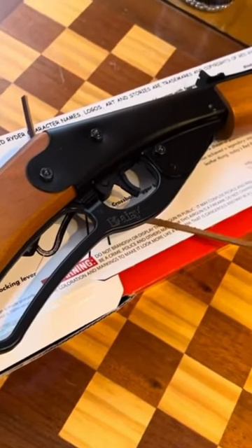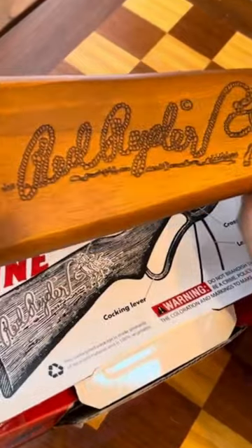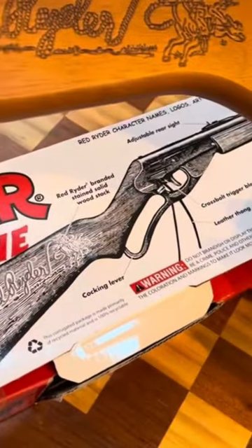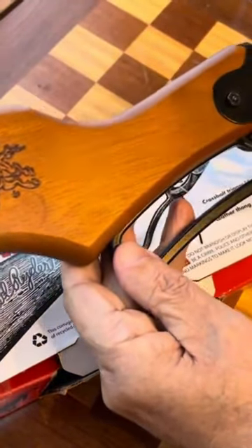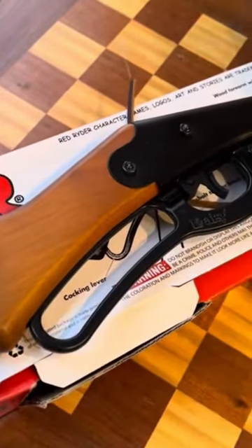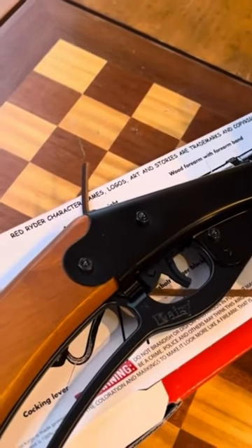But otherwise it's exactly the same. It has the Red Ryder logo on it right there. You can see this is a lever action BB gun. This will hold 650 rounds of 177 caliber BBs. I just bought this little package of steel BBs.